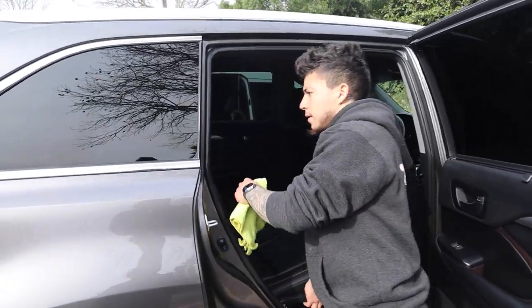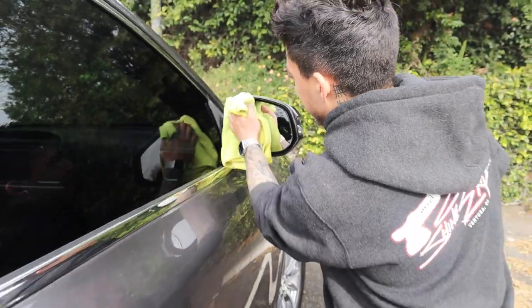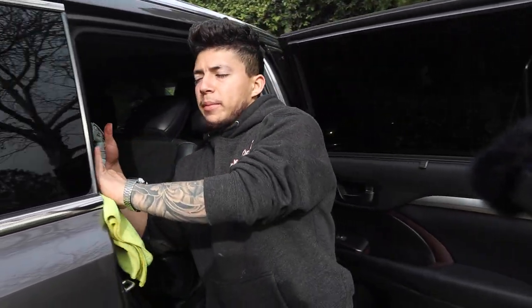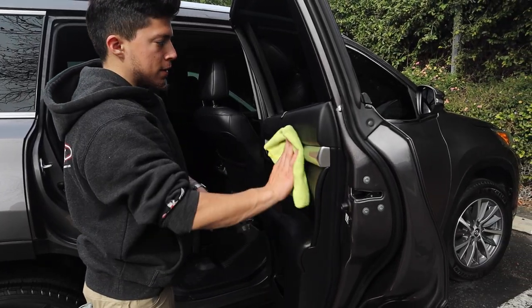What are the finishing touches once you're done with the inside? Just windows inside and out, door jams, and then just look over the whole vehicle, make sure you're not missing any spots and wipe down anything you see on the paint and interior.